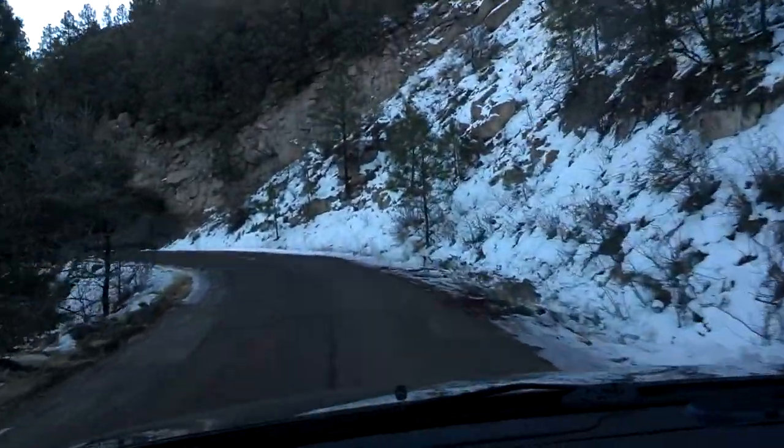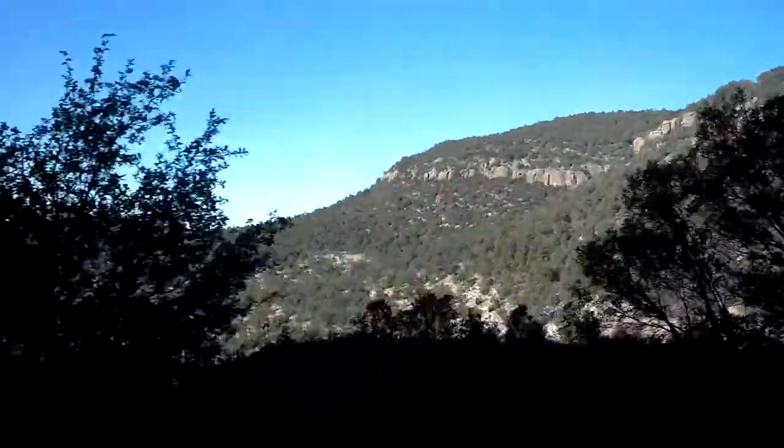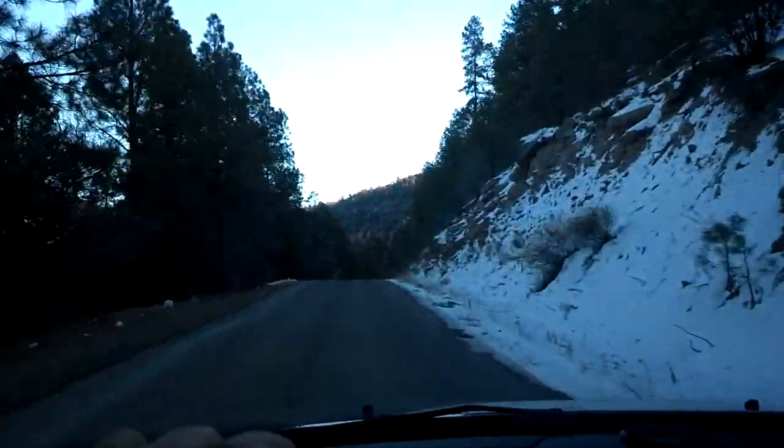Lots of snow, especially on the north facing sides. Not too much ice. The roads have been really good, so no worries there. It says it's icy, but I haven't seen any ice — they probably cleared it all out.